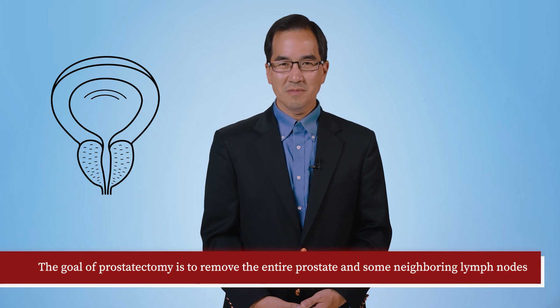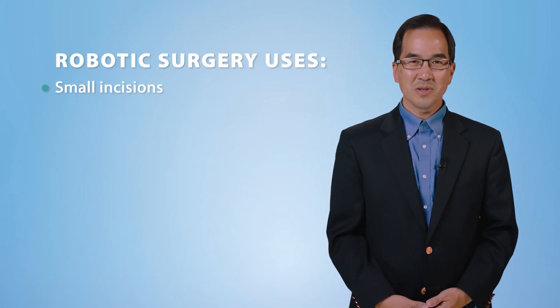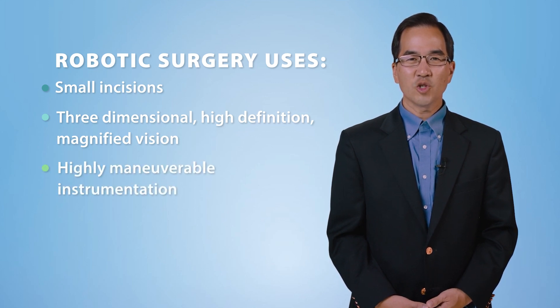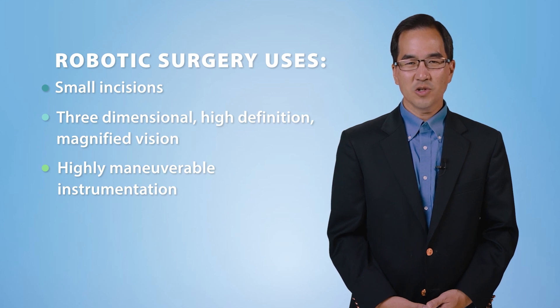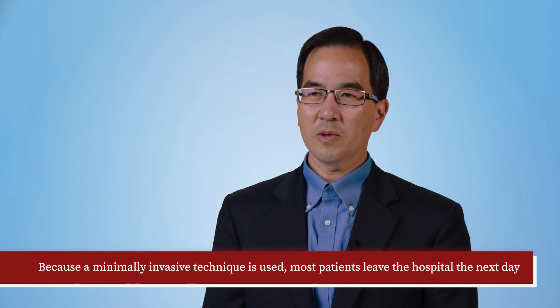What does surgery for prostate cancer entail? The surgical procedure to eradicate prostate cancer is known as a prostatectomy. The goal of prostatectomy is to remove the entire prostate and some neighboring lymph nodes. The whole prostate is removed so that cancer does not recur in any prostate tissue left behind. The vast majority of prostatectomies performed in the United States today utilize a minimally invasive technique known as robotic surgery, which uses small incisions, three-dimensional high-definition magnified vision, and highly maneuverable instrumentation to perform this delicate operation. Because a minimally invasive technique is used, recovery is quick and most patients leave the hospital the next day.